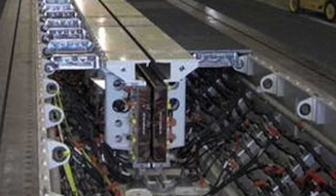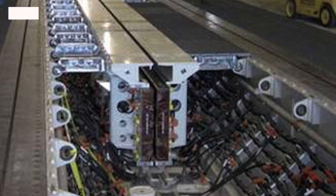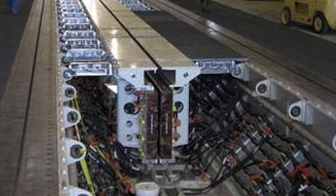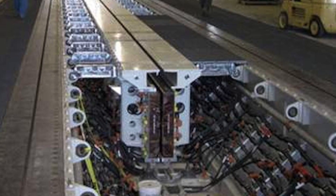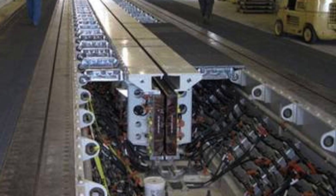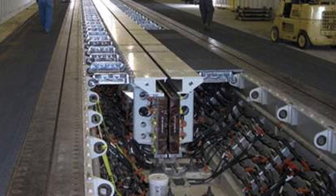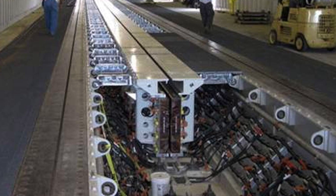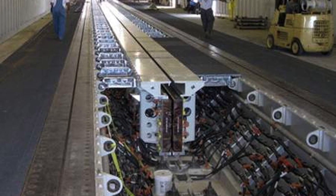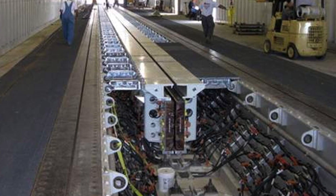EMALS uses electric current to generate a magnetic field, which then propels a carriage down a track. EMALS consists of four main components. The first is the Linear Induction Motor or LIM. It consists of a row of stator coils with the same function as the circular stator coils in a conventional induction motor. When energized, the motor accelerates the carriage along the track. The EMALS's 300-foot or 91-meter linear induction motor will accelerate a 100,000-pound or 45,000-kilogram aircraft to 240 km/h or 150 miles per hour.